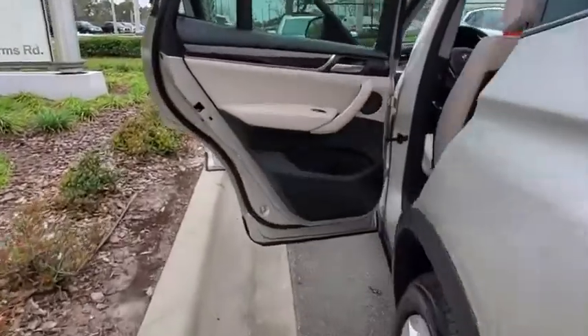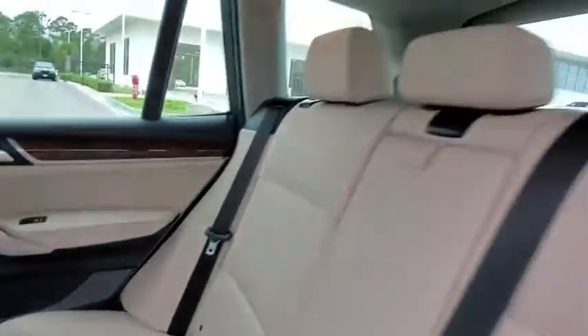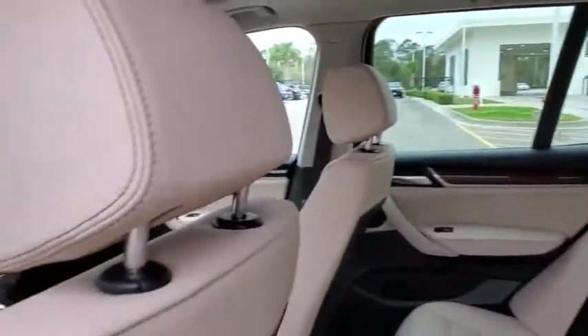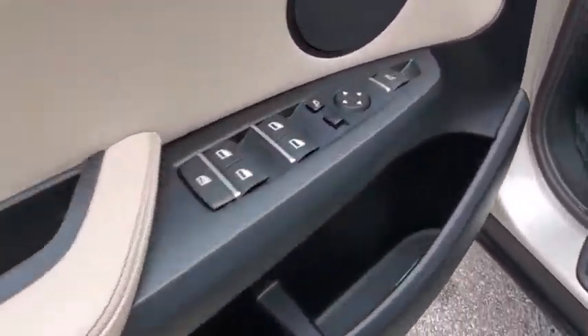All-wheel drive, anti-lock braking system, steering wheel audio controls, traction control, stability control, power passenger seat, power liftgate, keyless entry, Bluetooth, leather-wrapped steering wheel, power steering.